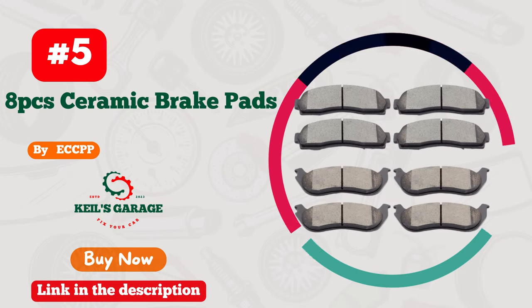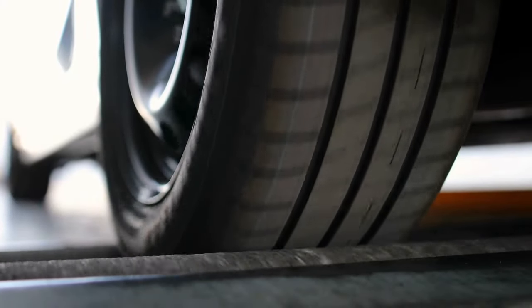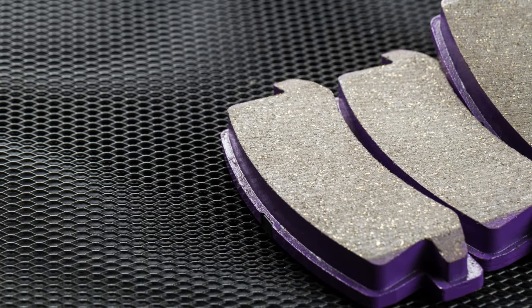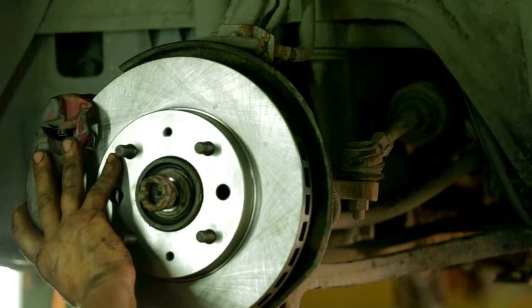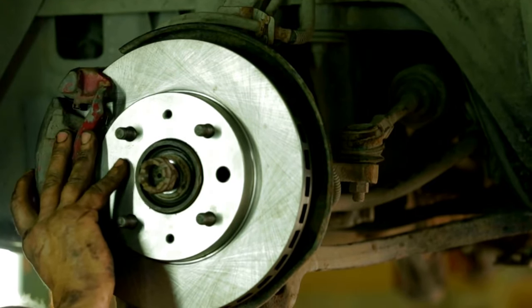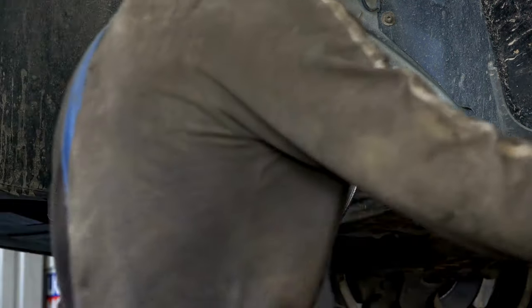Number 5: ECCPP Brake Pads — embrace the dust-free ride. Revolutionize your driving experience with ECCPP's exceptional brake pads. Say goodbye to pesky dust and hello to smooth, silent stops. These pads are the ultimate game-changer, ensuring top-notch performance without compromising cleanliness. ECCPP's innovative engineering guarantees a dust-free ride, giving you unparalleled confidence on the road. Upgrade your braking system today and witness the magic of ECCPP's brake pads in action. Elevate your driving adventure with ECCPP — the epitome of excellence.